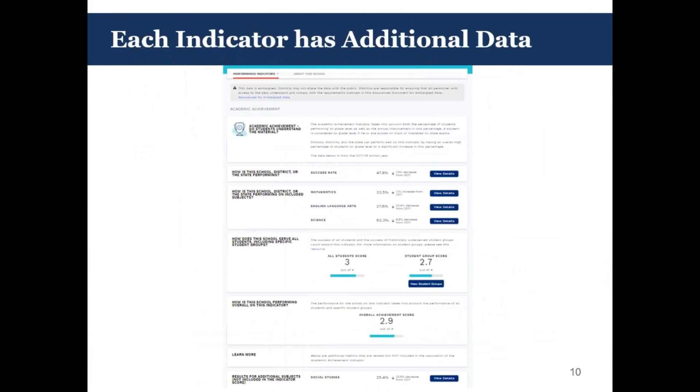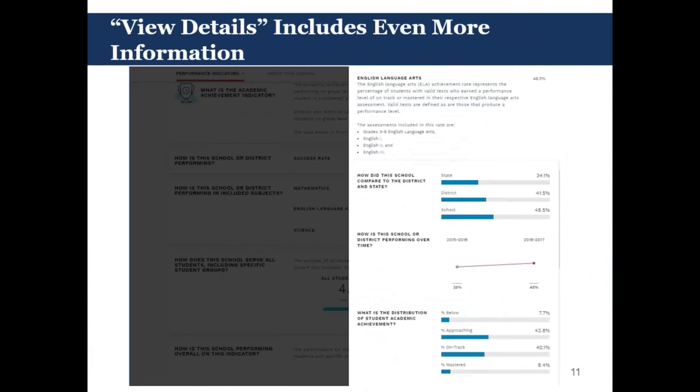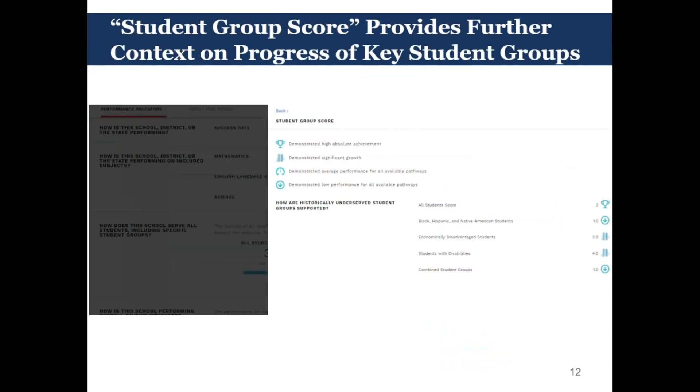When you click onto a particular indicator — for example, academic achievement — you'll see more information about the actual metrics that underlie that indicator. Each of these pages looks very similar, with data presented along with individual scores — both the alternate score and the student group score — as well as the overall score, and some additional related metrics. You can dig in even deeper by clicking the view details button or the view student groups button. The view details button gives additional information with comparisons to the state, to the district, over time, and for particular student groups. The view student groups option presents the individual scores for each student group that make up the overall student group score.